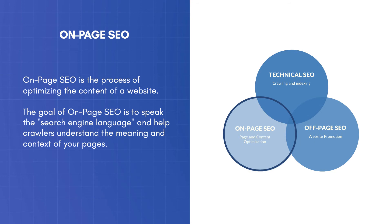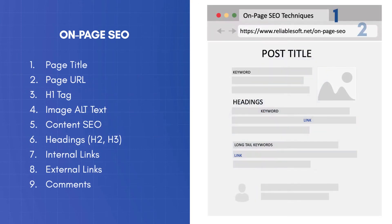On-Page SEO is the process of optimizing the content of a website. The goal of On-Page SEO is to speak the search engine language and help crawlers understand the meaning and context of your pages. This is the part where you optimize your headings, titles, keywords, images, and website structure.